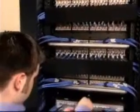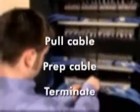You are most likely familiar with the several time-consuming steps of a traditional installation: pull cable, prep cable, terminate, install panels, test, clean up, re-terminate, label, clean up.